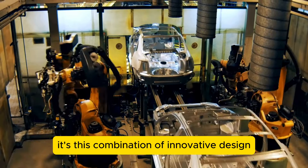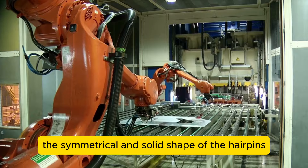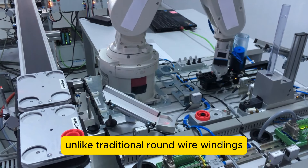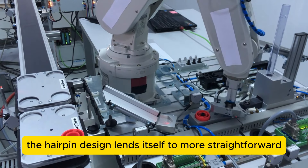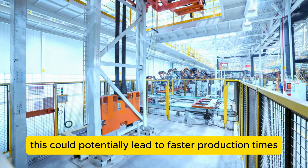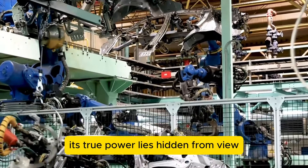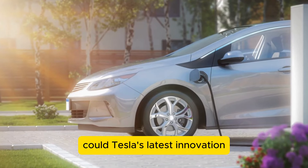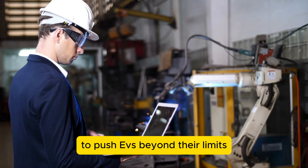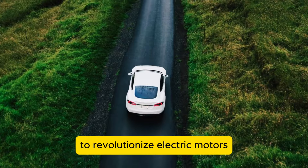It's this combination of innovative design and advanced manufacturing techniques that sets Tesla apart in the EV race. The symmetrical and solid shape of the hairpins also contributes to manufacturing efficiency — unlike traditional round wire windings, the hairpin design lends itself to more straightforward winding processes, potentially leading to faster production times and lower manufacturing costs. The answer to pushing EVs beyond their limits lies in the invisible world of magnetism, where Tesla's engineers are working their magic to revolutionize electric motors.